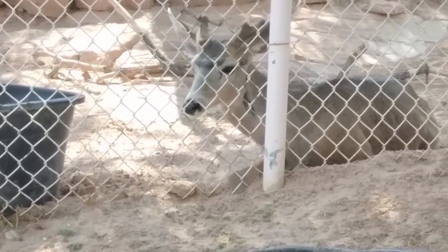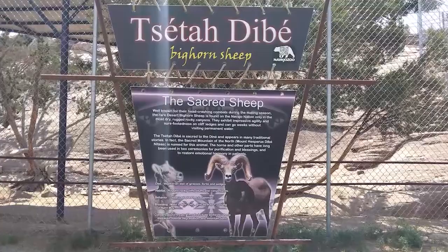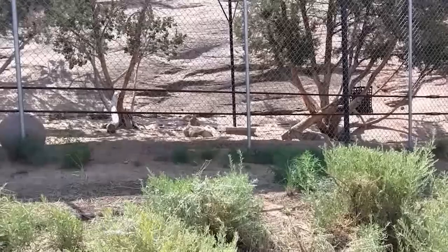Bighorn sheep — the sacred sheep. Well known for their head-crashing combats during the mating season, the rare desert bighorn sheep is found on the Navajo Nation only in the most dry, rugged, rocky canyons. They exhibit impressive agility and sure-footedness on cliff ledges and can go weeks without visiting permanent water.